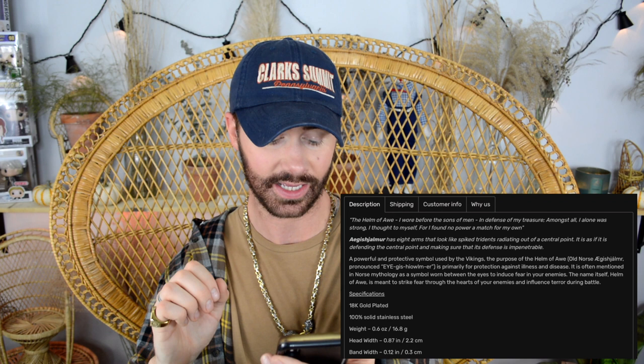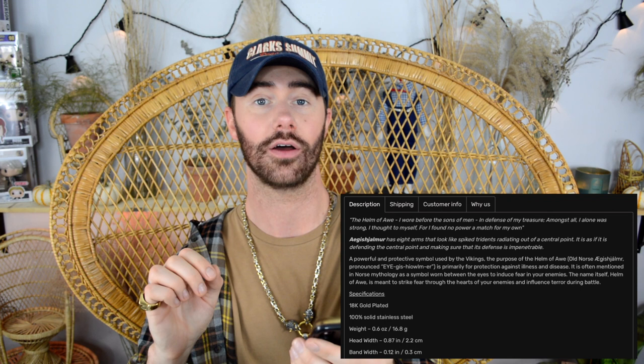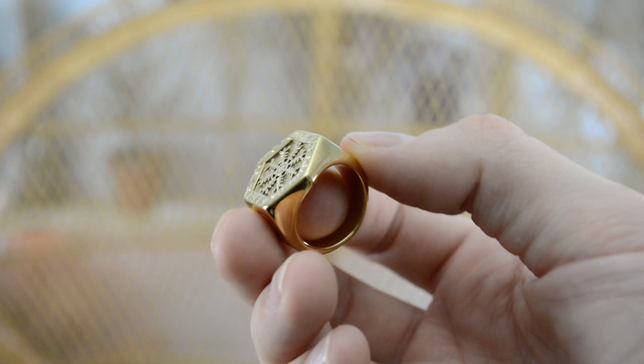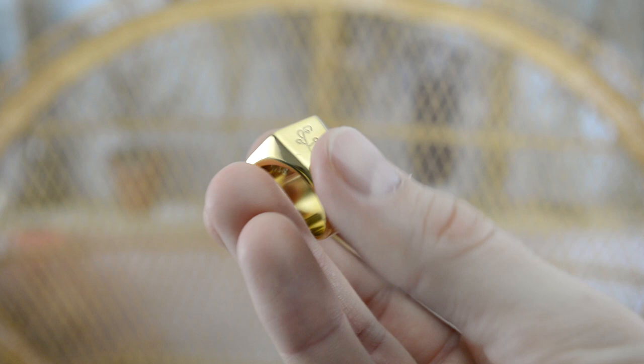The Helm of Awe is a powerful and protective symbol used by the Vikings. Its purpose is primarily protection against illness and disease, and it is often mentioned in Norse mythology as a symbol worn between the eyes to induce fear in enemies. The name itself is meant to strike terror during battle — so basically this is a ring of intimidation. I love that. I'm gonna wear this to my next job interview!